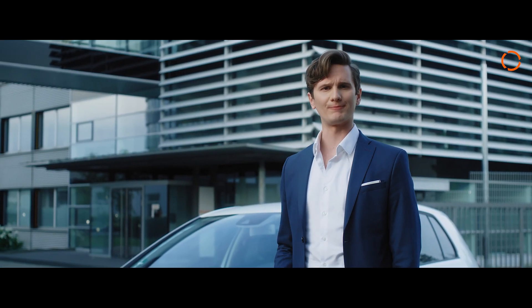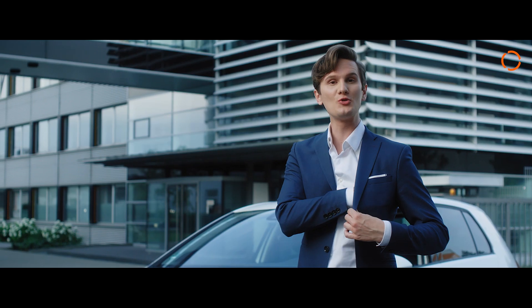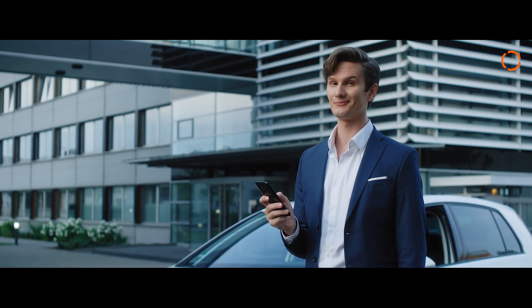Speaking of comfortable, what about charging while in a parking space? Is there an easy way? Yes, there is. Thanks to the KUKA automatic charging assistant and autonomous parking. It's magic. Let's go.